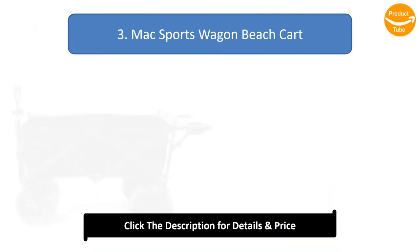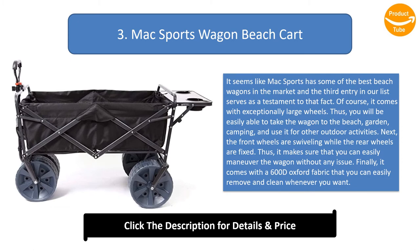Number 3: McSports Wagon Beach Cart. It seems like McSports has some of the best beach wagons in the market, and the third entry in our list serves as a testament to that fact. It comes with exceptionally large wheels, so you will be easily able to take the wagon to the beach, garden, camping, and use it for other outdoor activities.